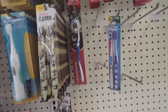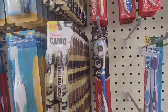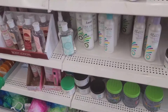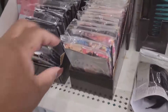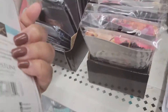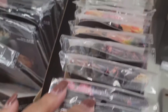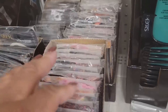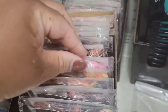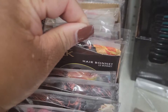Look y'all, they got a camo toothbrush for kids — I've never seen that before. If you're in need of a hair bonnet, they have plenty. That pattern — it's a blue one. You can't really see the patterns but it's a blue one. You can't really see them, this is the most you can see.